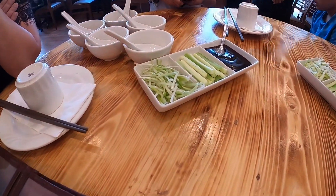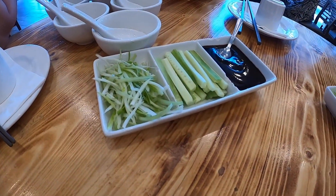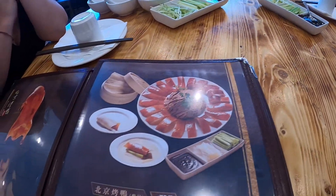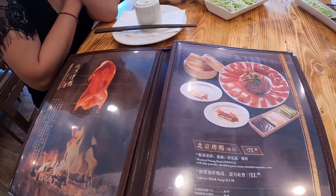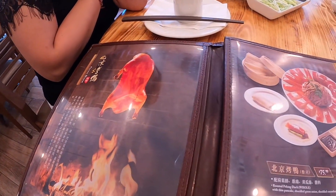They have the requisite veggies and the sauces, and of course the menu presentation. Again, it looks legit.